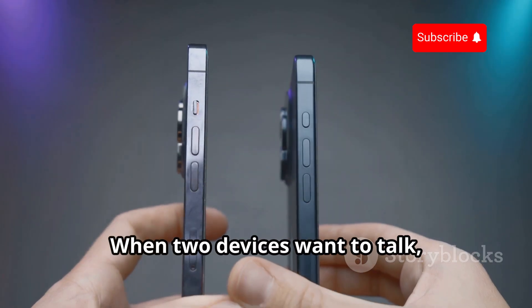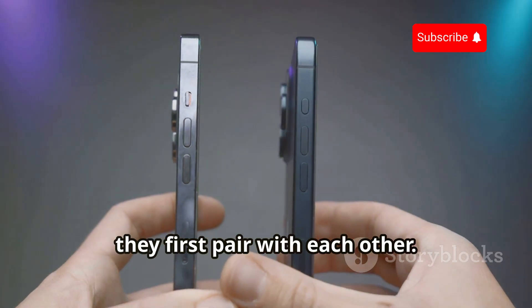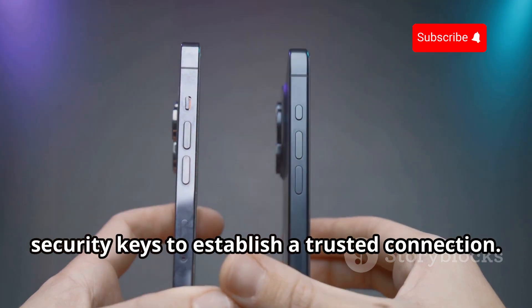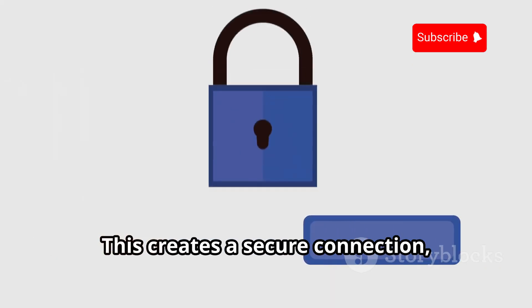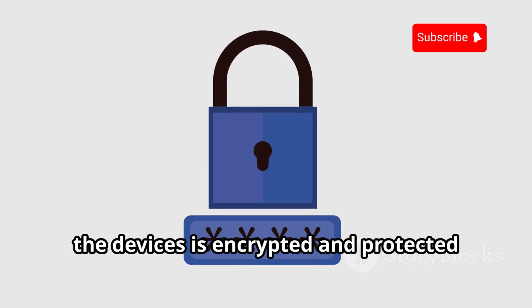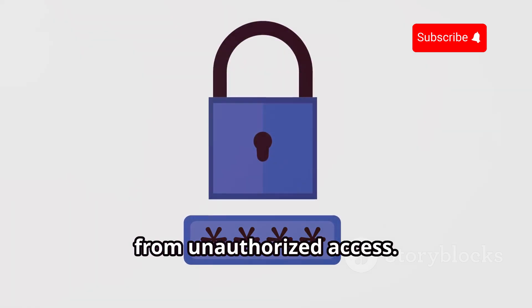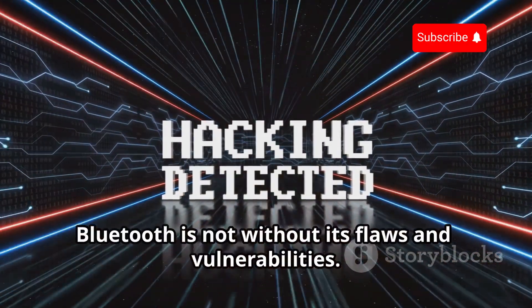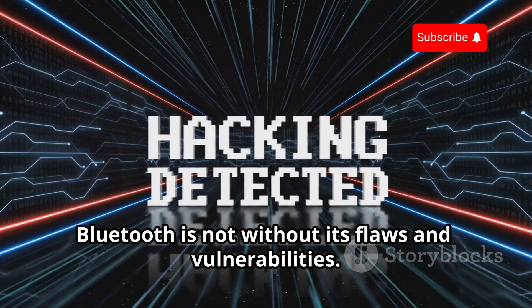When two devices want to talk, they first pair with each other. This pairing process involves exchanging security keys to establish a trusted connection. This creates a secure connection, ensuring that the data exchange between the devices is encrypted and protected from unauthorized access — at least it's supposed to be secure. However, like all technologies, Bluetooth is not without its flaws and vulnerabilities.